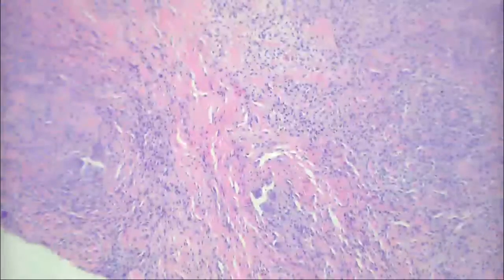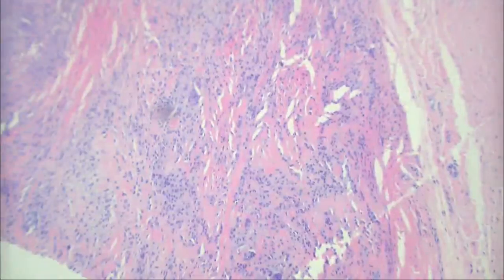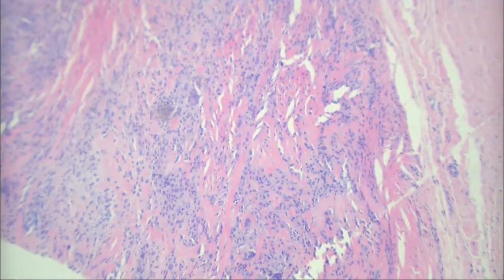Now, what happens if you leave these things alone for 25 years? They get this fibrosis and kind of become a so-called fibroma of tendon sheath. So it's in the family of the fibromatoses — things like desmoid fibromatosis, Peyronie's disease, torticollis, Dupuytren's contracture. This is considered part of that family, and this cellular variant is part of that same process.